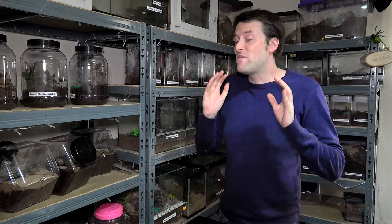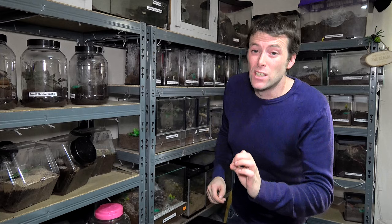Now the annulipes are an amazing species I can't wait to show you, but I do apologise in advance if the filming of this goes horribly wrong. Because they are excellent, absolutely excellent flyers in both males and female specimens.